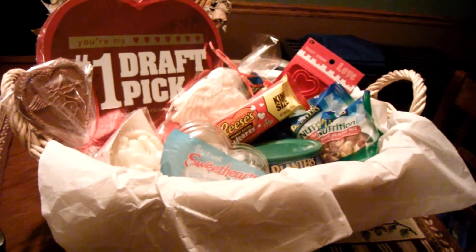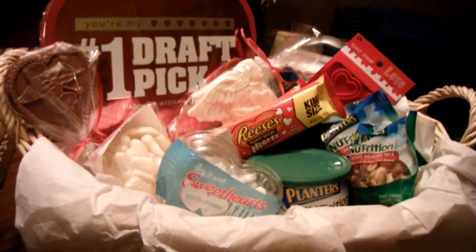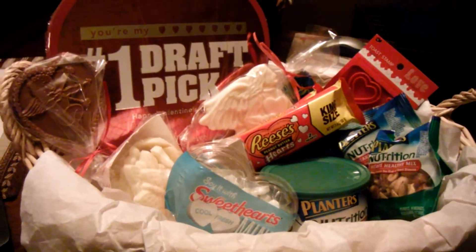There is the Valentine's Day basket I made for my husband. I hope he loves it.